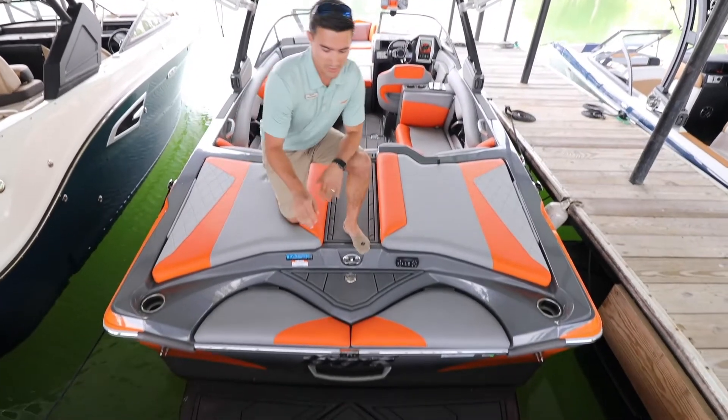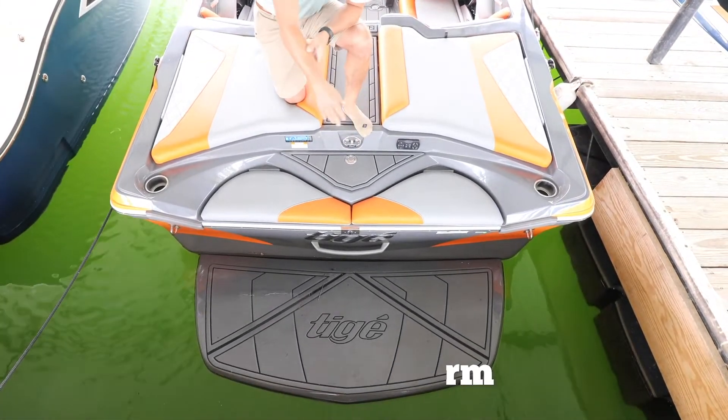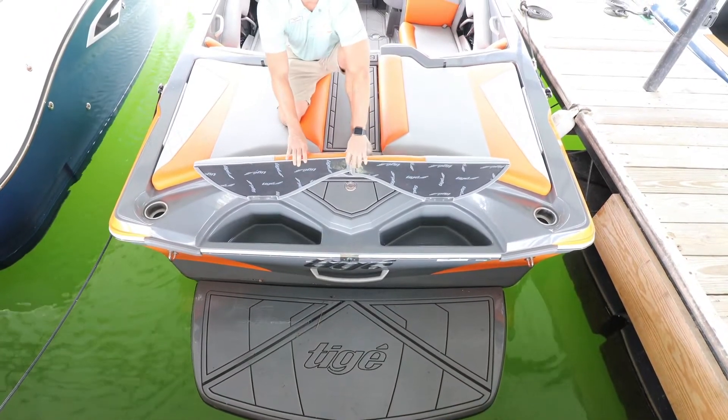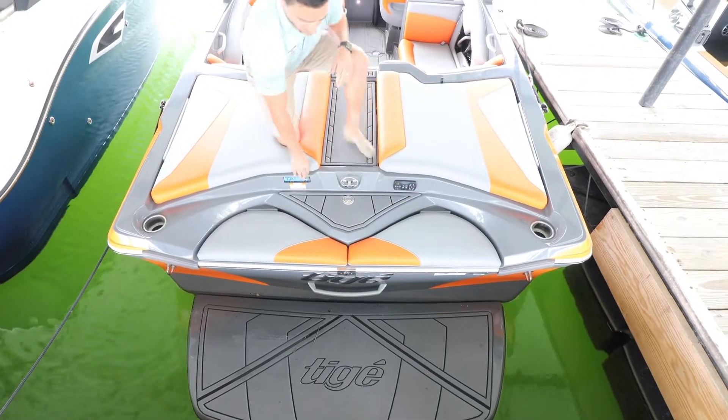Starting at the back of the boat, as you can see, you have your swim platform. It's nice and low to the water, which makes it very easy getting in and out of the boat. Leading straight to your storage compartments here on the transom — those are great for ropes, ski ropes, gloves, anything that you're using that's small.